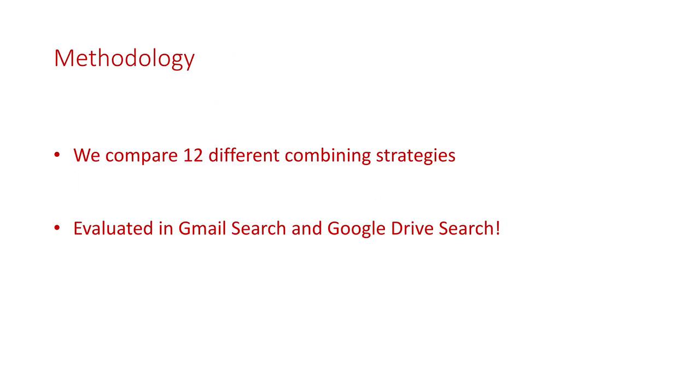In this paper, we compare 12 different combining strategies of these two models and evaluate them over two worldwide large personal search systems, including Gmail search and Google Drive search.